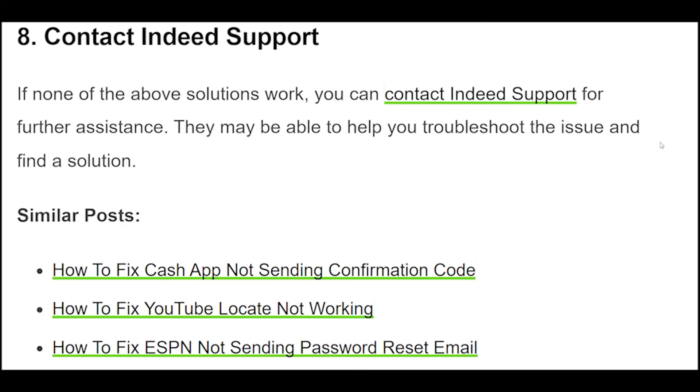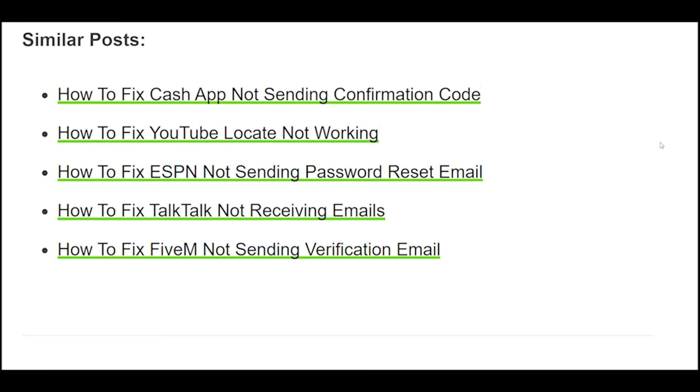8. If none of the above solutions work, you can contact Indeed support for further assistance. They may be able to help you troubleshoot the issue and find a solution.